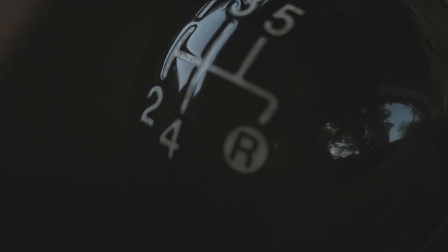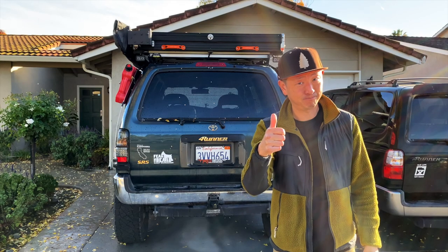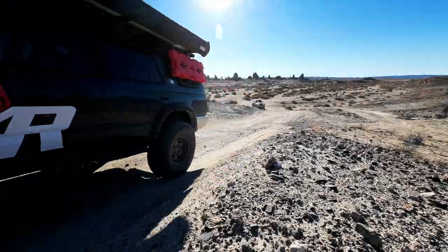I drove that thing like I stole it. This is me — a skinny, awkward high school senior hanging out in the school parking lot instead of going to class, with my Tercel in the background. Don't do that, kids. As glad as I was to just have a car, my dream car back then was a 4Runner. 27 years later, I finally got a 4Runner. Better late than never, I guess.